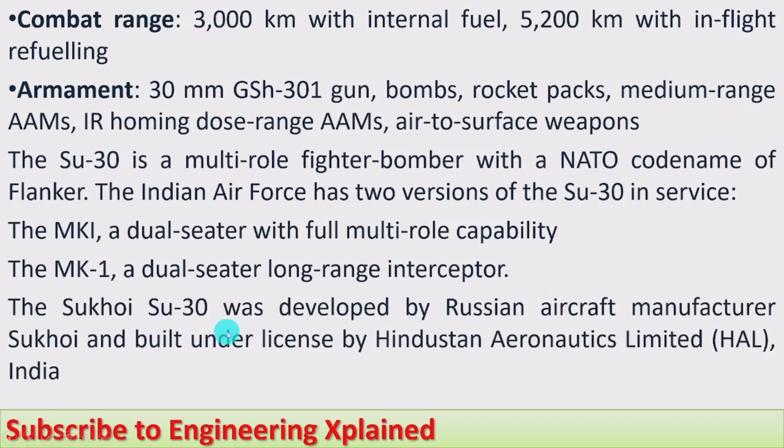The Sukhoi Su-30 was developed by Russian aircraft manufacturer Sukhoi and built under license by Hindustan Aeronautics Limited (HAL) in India. This aircraft is manufactured in India under license from the Russian manufacturing company.